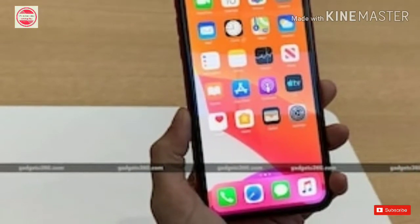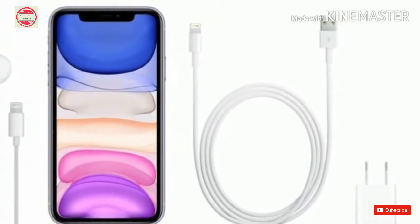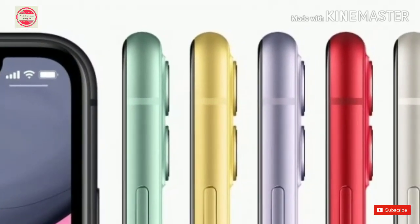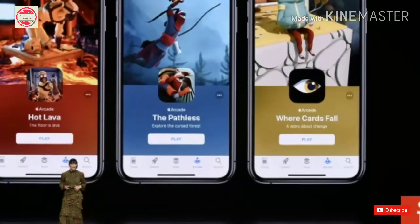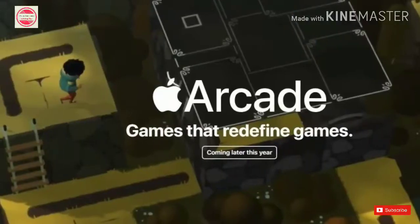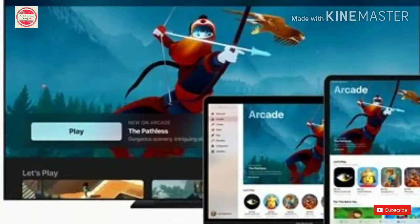Meanwhile, WatchOS 6 will bring a dedicated app store, which will allow users to install apps directly on the Apple Watch without having to install them via the iPhone. WatchOS 6 also brings new watch faces including Gradient Face, Digital Face, Solar Face and California Dial, as well as new health and fitness features. Apple Arcade will launch on the 19th of September at 99 rupees per month.